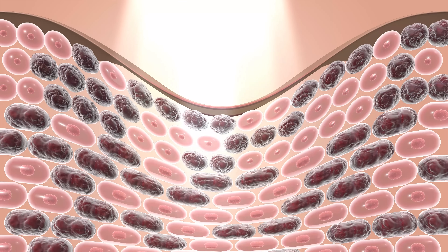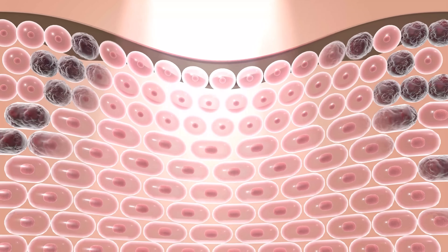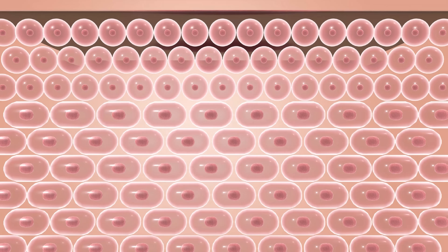New collagen production can continue for months after treatment, leading to firmer, younger-looking skin. The process is similar to exercise, where small amounts of muscle damage lead to stronger tissue. It's the same concept with skin — precise laser damage prompts the skin to rebuild itself stronger than before.